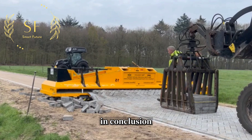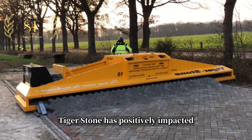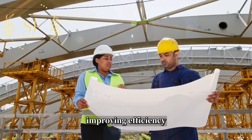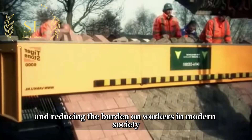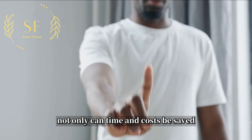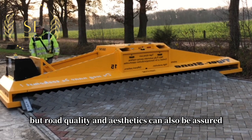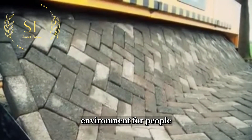In conclusion, the advent of automatic bricklaying machines like Tigerstone has positively impacted road construction by expediting work, improving efficiency, and reducing the burden on workers in modern society. By utilizing automatic bricklaying machines, not only can time and costs be saved, but road quality and aesthetics can also be assured, ultimately creating a better transportation environment for people.